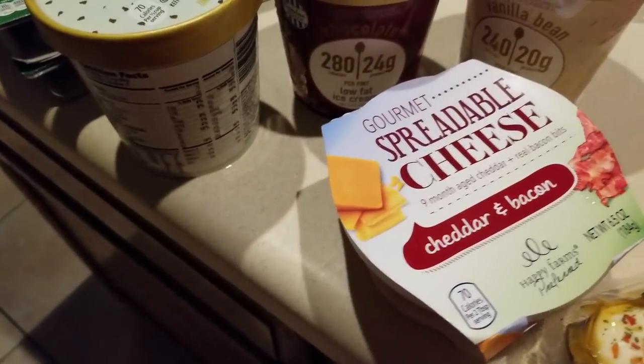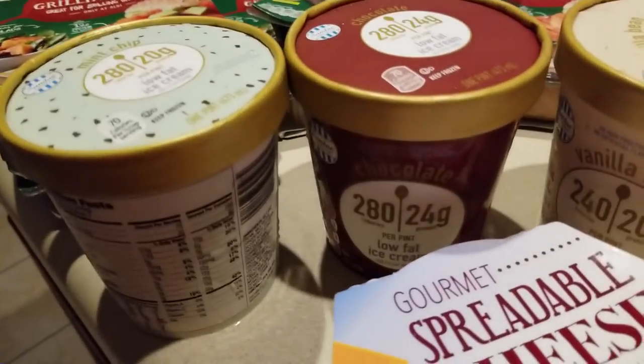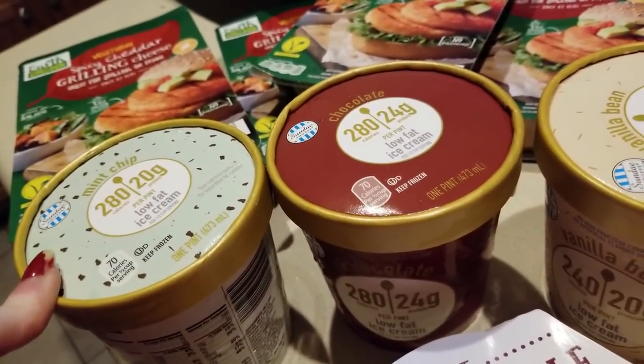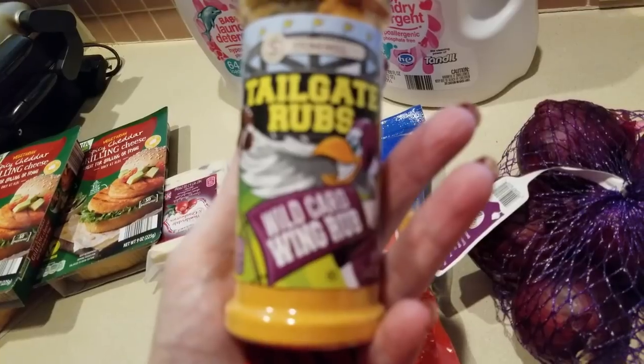So depending on where you are, if you've got a spare six or seven grams of carbs or you just have a sweet tooth, check it out at Aldi's. I think these were around $3.99 — I wish I had checked. I'll see if I can find the prices for you.